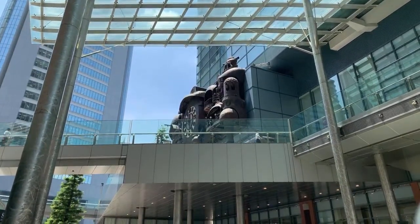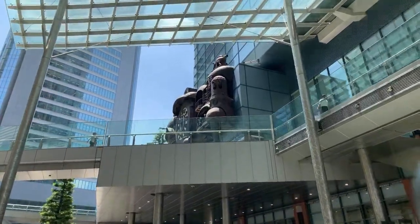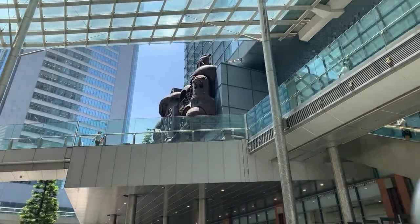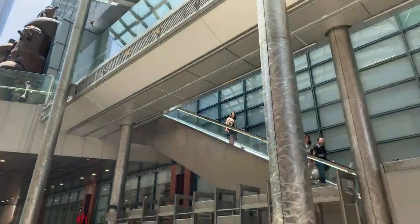Greetings and welcome to Shiodome in Tokyo. That up there is our destination. We're making our way up the escalators to the second floor of the Nippon Tere building — and there's the escalator right there. How you doing everybody? Welcome to a beautiful day in Tokyo.